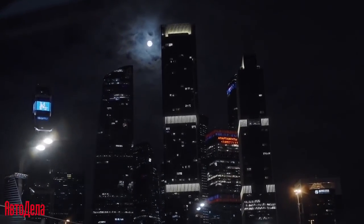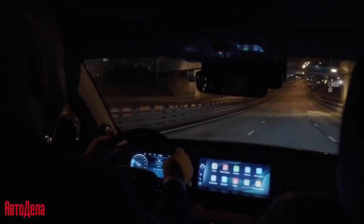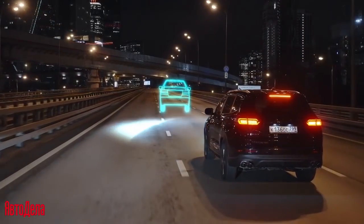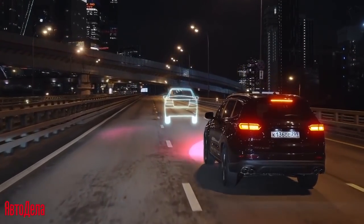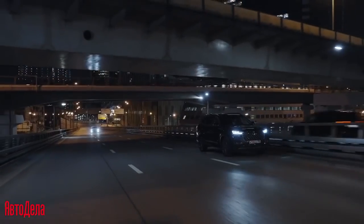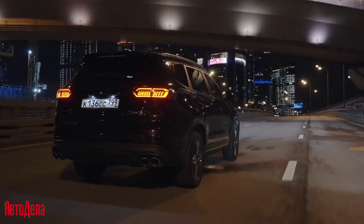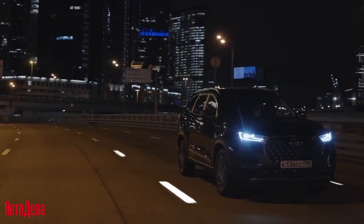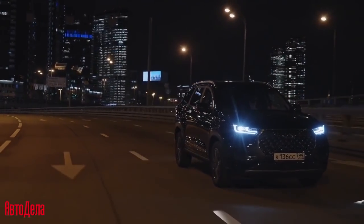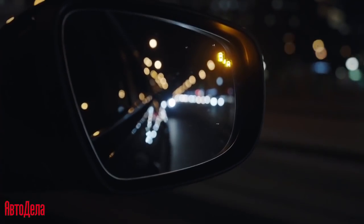Front collision warning and autonomous emergency braking will warn the driver before a collision and perform full or partial braking. In cases where the driver is turning the wheel to avoid a collision, external acceleration is limited. The lane control system helps in standard situations, and slip zone control assists in more complicated conditions.